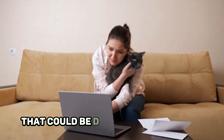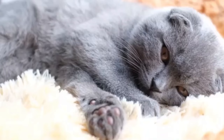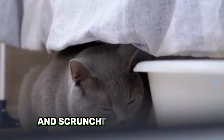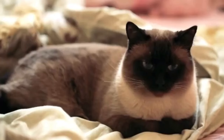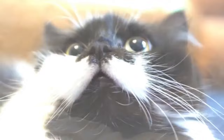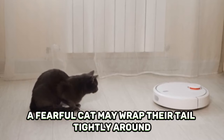Number four, fearful cat. In addition to being predators, cats are also prey and may feel scared when they think something might hurt them. In response, they may initially make themselves look smaller by crouching low to the ground and scrunching up their body. A fearful cat's eyes widen and their pupils dilate due to the effects of the fight-or-flight response. Their ears are often angled backward or sideways — the further back a cat's ears are pinned, the more terrified they are. Their whiskers may be pulled back flat against their face, and a fearful cat may wrap their tail tightly around or underneath their body.